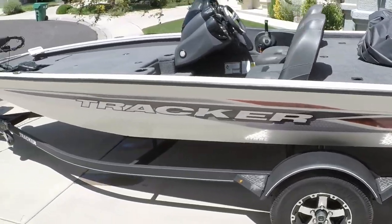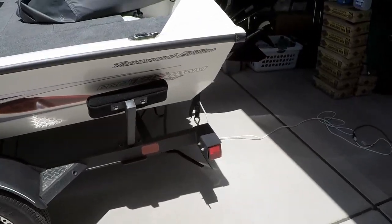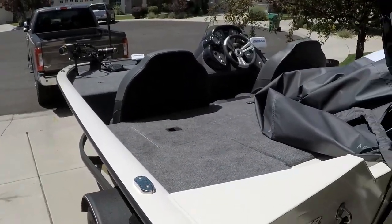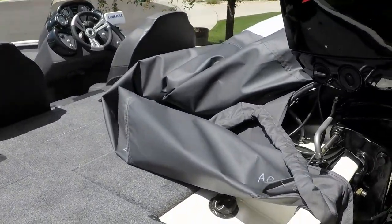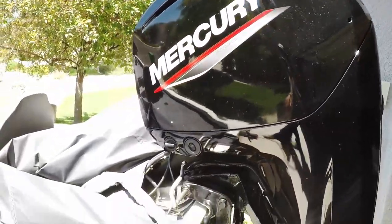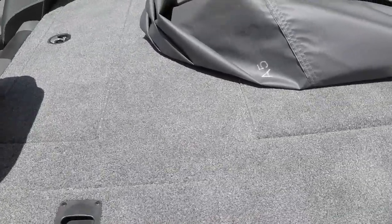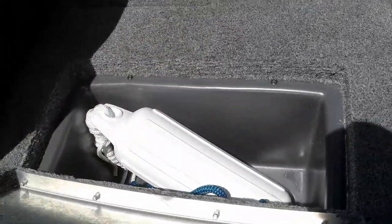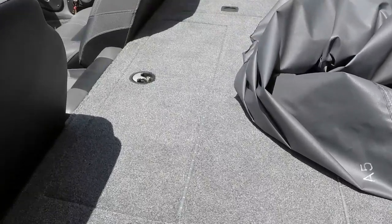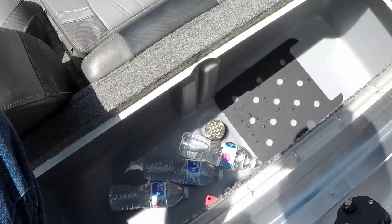Here it is — this is a Tracker 175 TXW Tournament Edition. It's a 17-foot 7-inch aluminum boat. Starting from the back: powering this thing I've got a 75-horse Mercury. It's got three batteries which charge off a triple bank — dual for the trolling motor and one for cranking. There are two storage containers back here that are tackle-sized; I'm just storing fenders in there right now because I haven't had a chance to go home and organize yet.